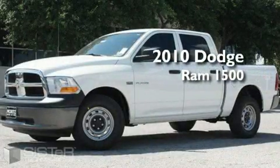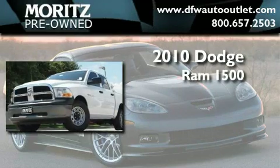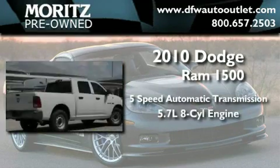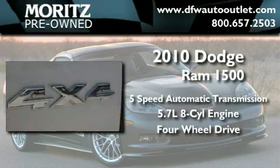This is a brand new 2010 Dodge Ram 1500. This truck has an automatic transmission, a 5.7 liter V8, and the added safety and control of four-wheel drive.